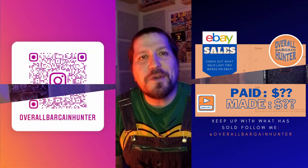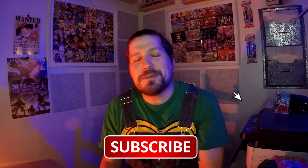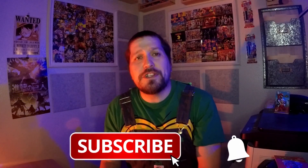There'll be another one of these videos hopefully down the line — it might be next week, might be a couple weeks from now. I hope you guys enjoyed this. If you're not already, make sure you follow my Instagram — that's how you can keep up with what's sold, and there'll be a link in the description below. Don't forget to like, comment, share, and subscribe — that's the way we grow the channel. As always, you guys are awesome and I appreciate your support. This is Matt the Overall Bargain Hunter signing out — see you guys next time.